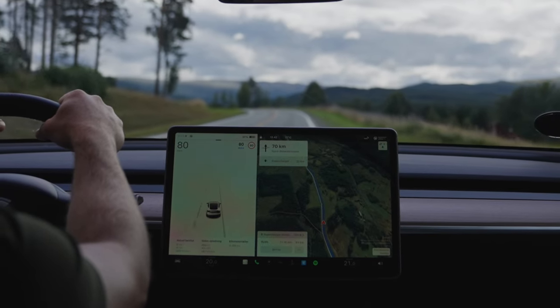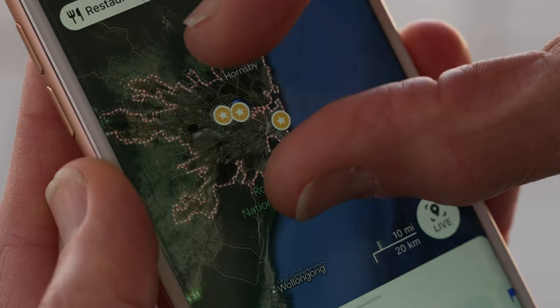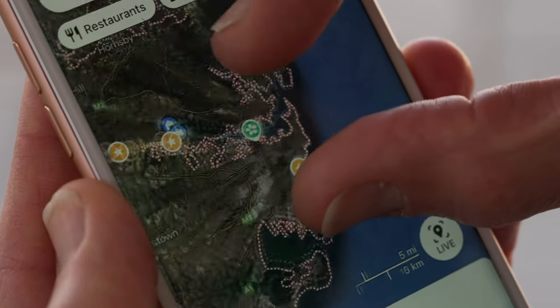Global navigation satellite systems, such as GPS, provide accuracy of around 5 to 10 metres. There are though many users out there who require more accurate positioning.